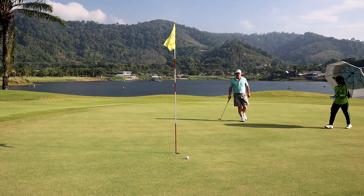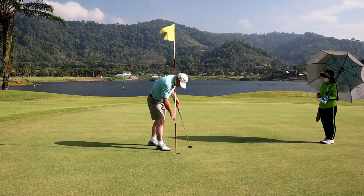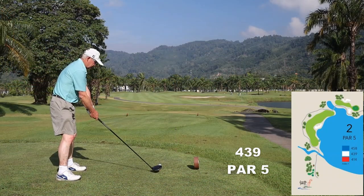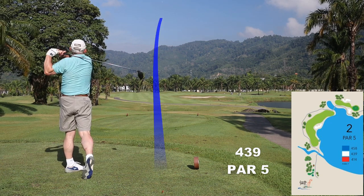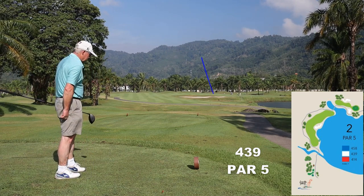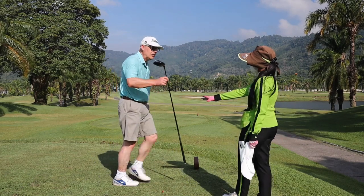Into the hole — oh, too close! Sometimes holes are par fives not because of the length but because of the hazards. Good shot — where's that? Oh, the bunker. Bloody hell, really?